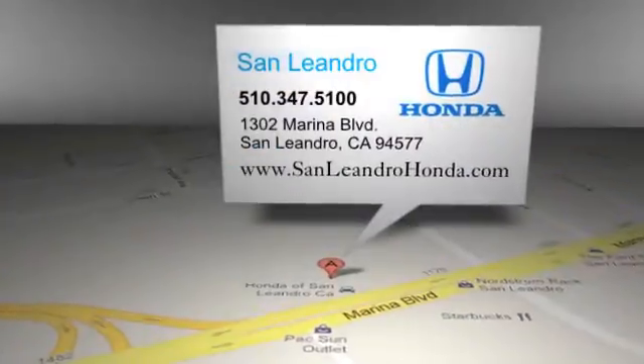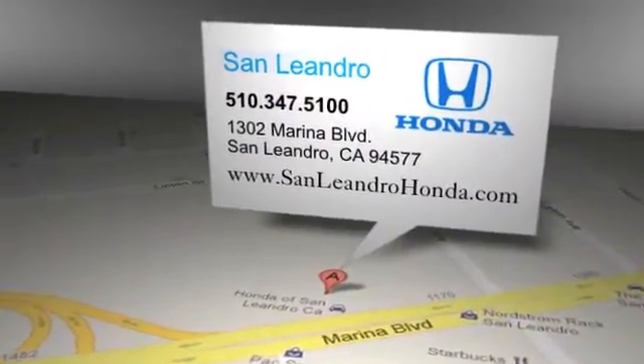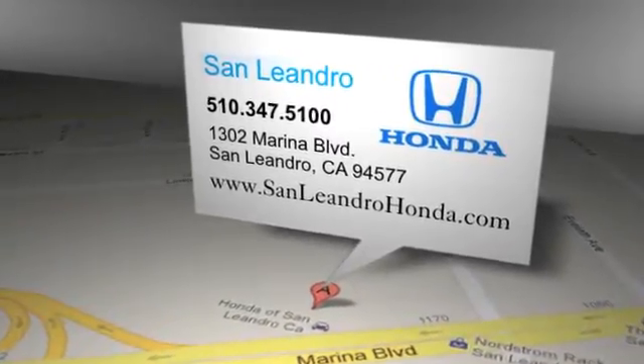Contact San Leandro Honda before supplies run out. San Leandro Honda: lowest prices, largest inventory, best location. San Leandro Honda is located at 1302 Marina Boulevard in San Leandro, California.